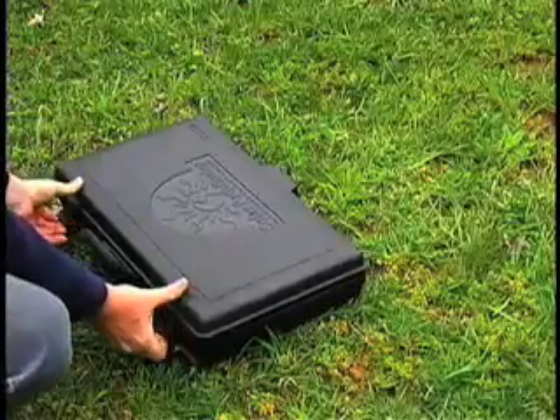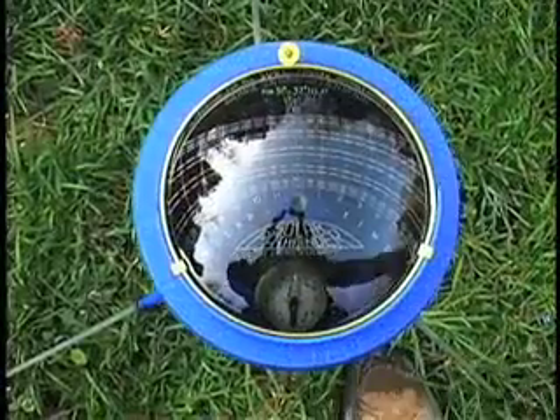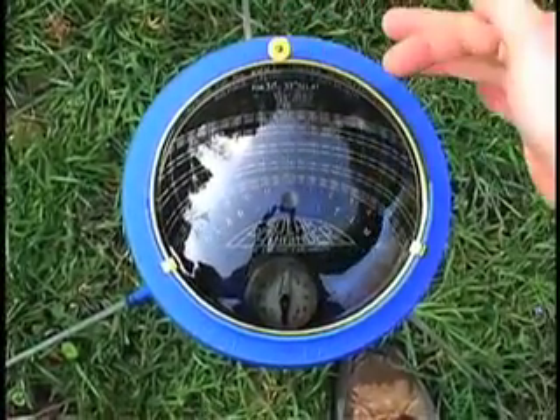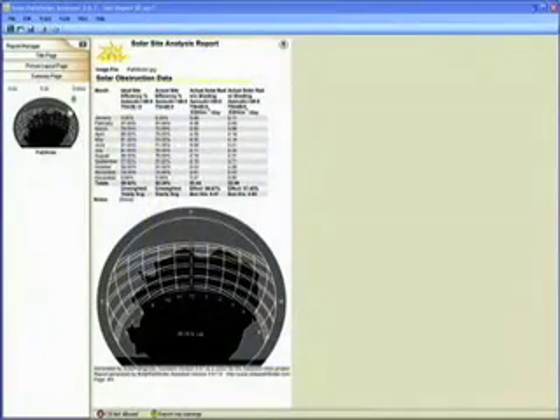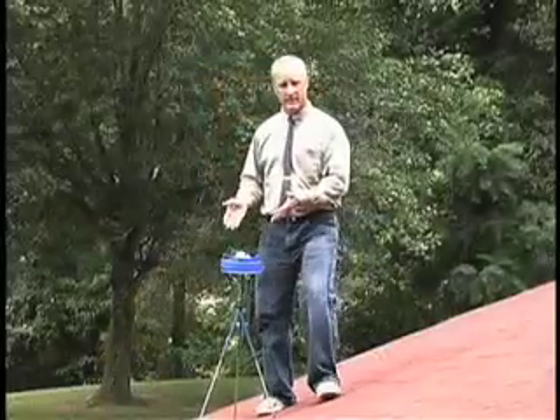I'm going to show you a simple device that can give you that information. It's small, very lightweight, and needs no electricity, so you can use it anywhere. It immediately displays the sun's path across the sky and shows what times of day that location will be shaded by trees or buildings year-round. It's so accurate government agencies rely on the data it provides to determine rebates paid to renewable energy consumers, and it's so simple to use a child can set it up in less than 60 seconds.